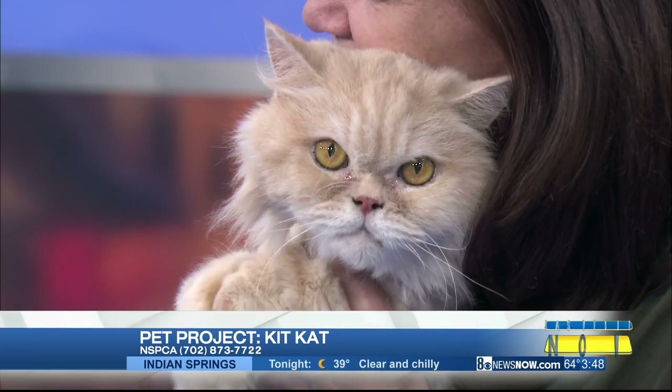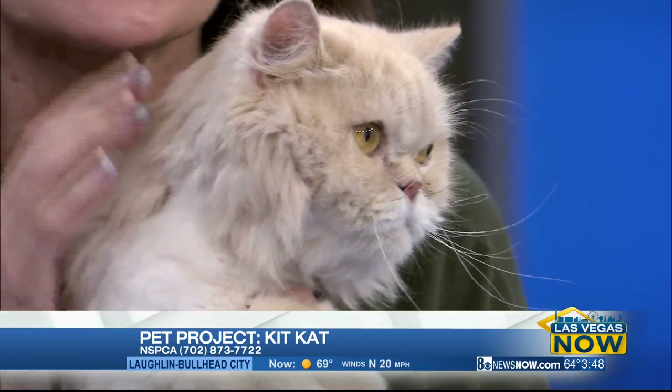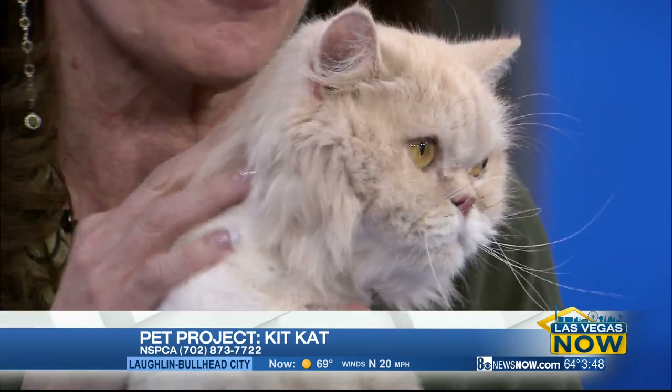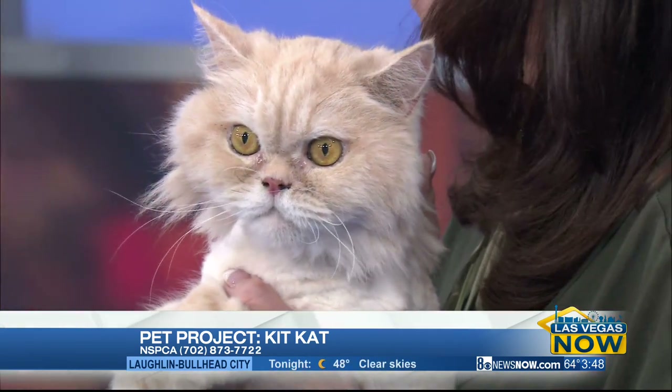You had a huge adoption event this past Monday with some great success. How did it go? We were so happy to have our Paws for Presidents fee-waived adoption event, so all of the animals were for free, thanks to our friends John Barr and Finley Toyota. And we were able to find homes for 47 animals on Monday.